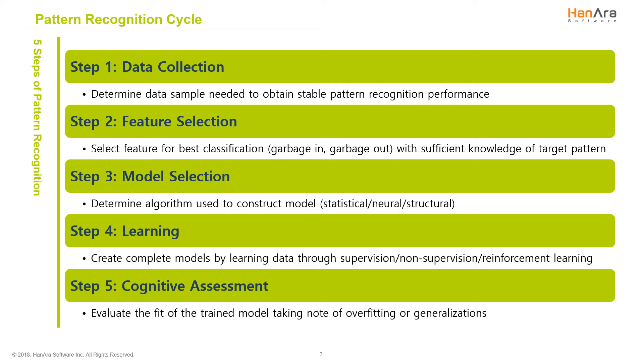The third step is model selection and can be done through statistical, neural, or structural modeling. Statistical modeling uses a mathematical model to draw assumptions about a larger population from a sample. Neural modeling draws on how our brain works and contains multiple processing levels. Finally, structural modeling uses various elements of other mathematical and analysis methods to create the models. The type of model used will depend on the sample and your needs.